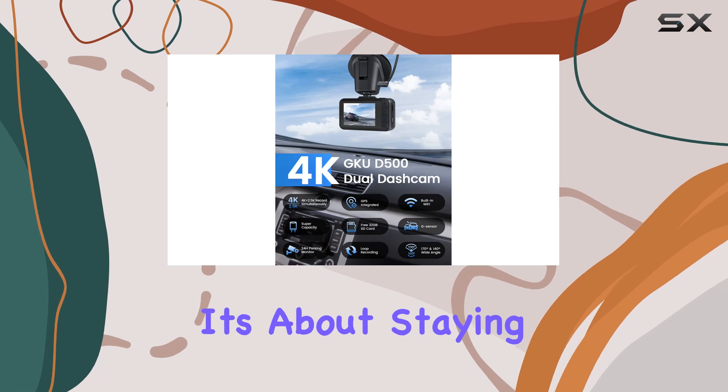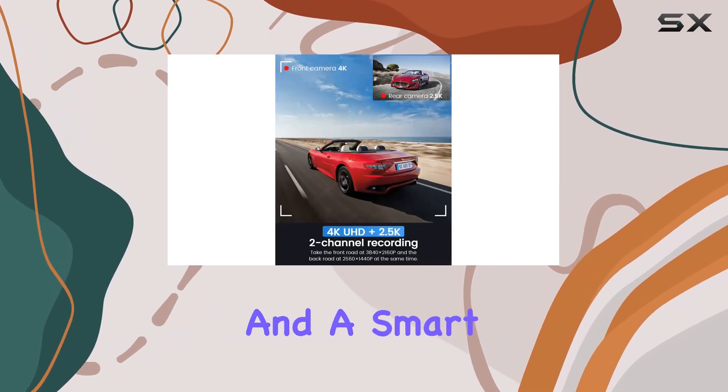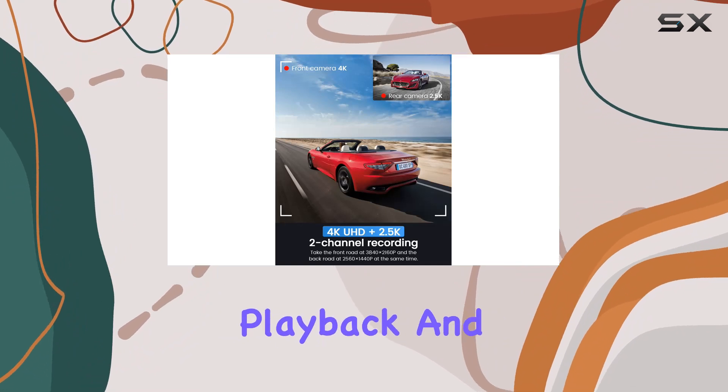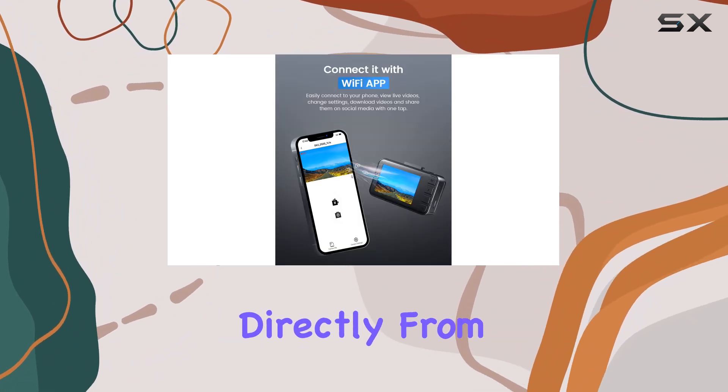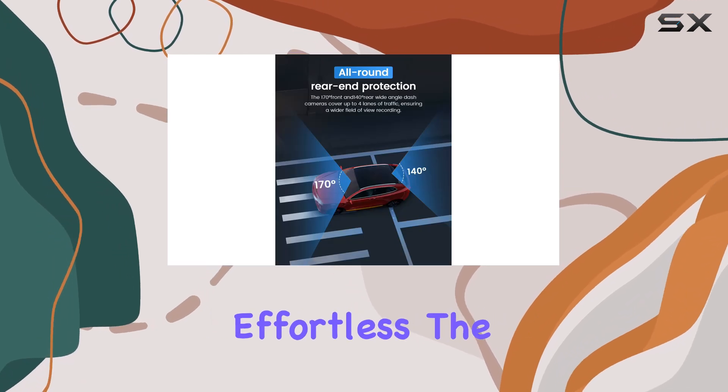But this dash cam isn't just about recording — it's about staying connected and in control. With built-in Wi-Fi and a smart app, you can easily view playback and manage recordings directly from your smartphone, making sharing travel experiences effortless.